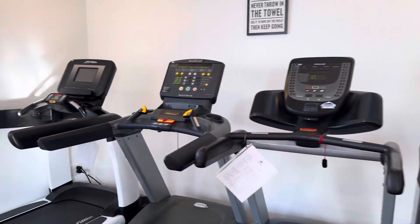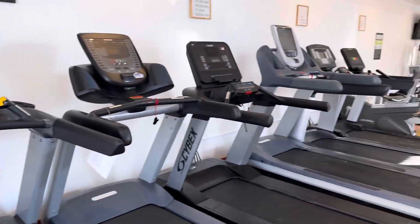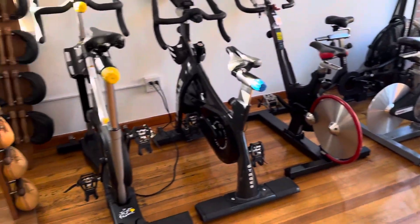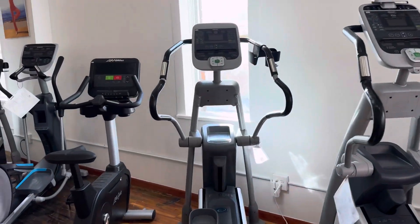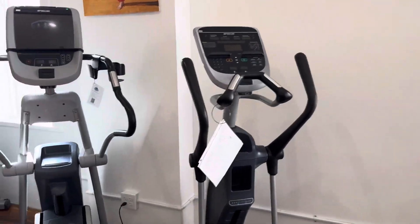Hey guys, welcome back to the Colorado Cardio YouTube channel. Today I'm going to show you the current inventory of the level and location. We've got a good selection of treadmills, a good selection of bikes, and ellipticals. We've got a bike in right now and we're getting another elliptical in soon.